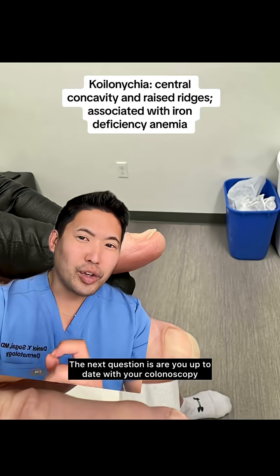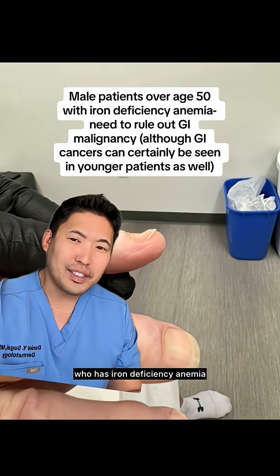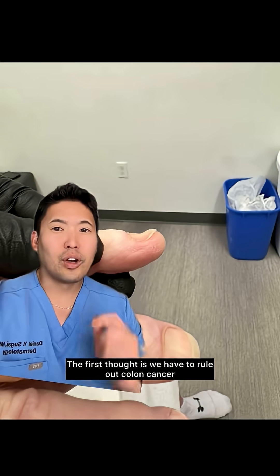The next question is, are you up to date with your colonoscopy? Thankfully, my patient is. Because if you have a male who has iron deficiency anemia, the first thought is we have to rule out colon cancer.